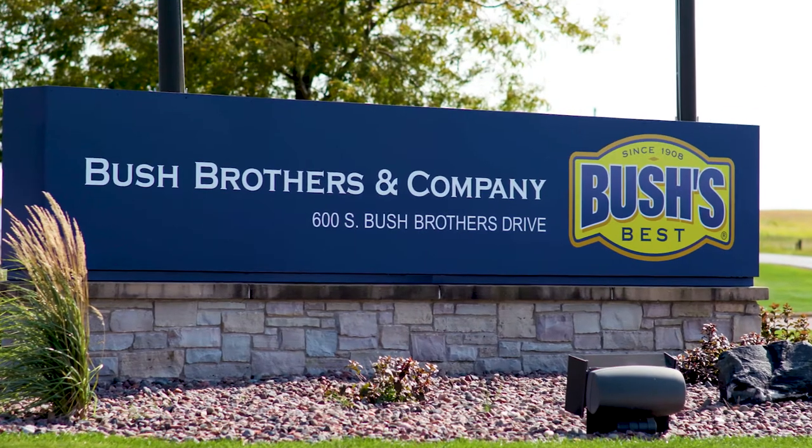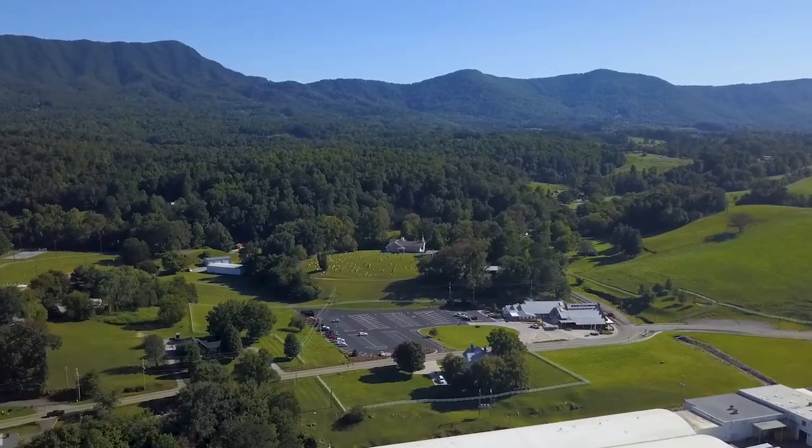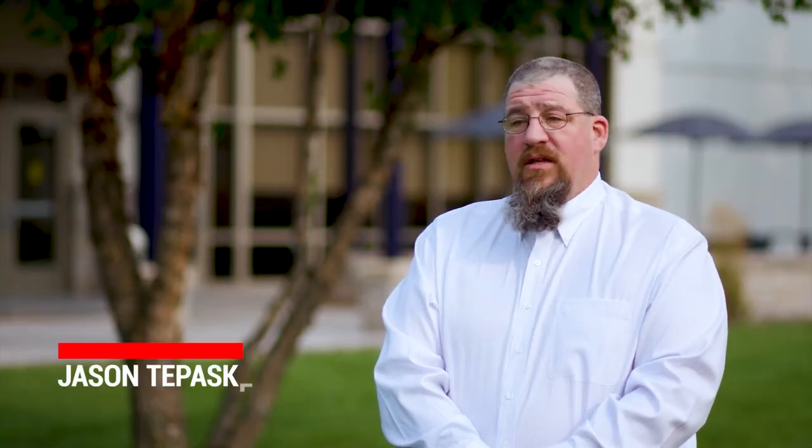Bush Brothers is truly the lifeblood of these rural American communities. They are a very important business in our community. Starting with the schools, they help support a lot of educational programs. For the last three years they've been the main support structure for an at-risk education program, and a number of students may not have made it through high school to graduate without their support.